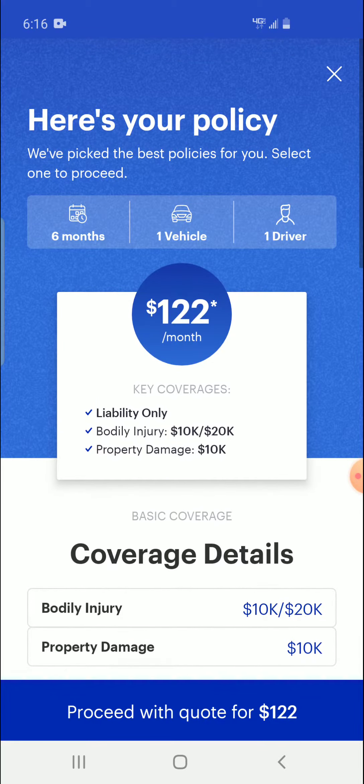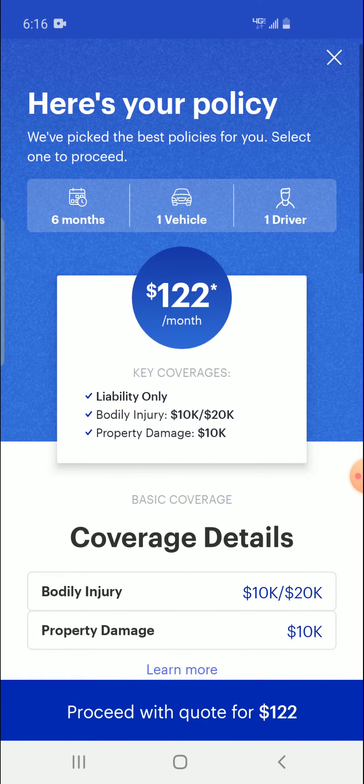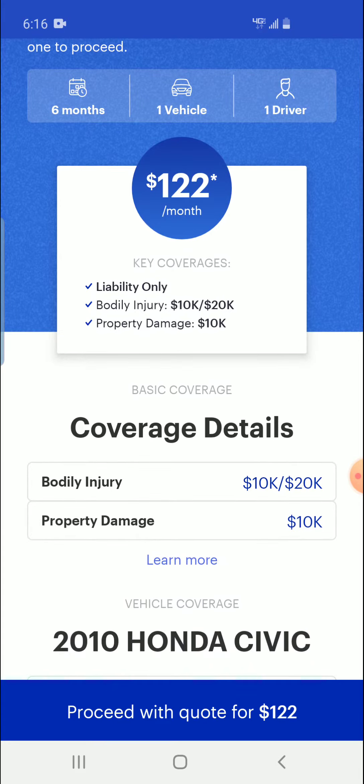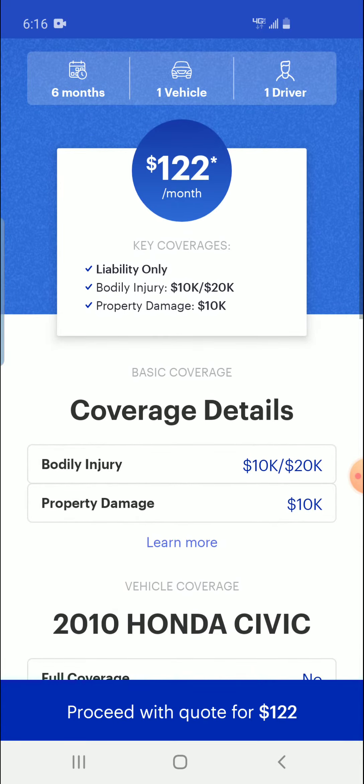This is the cheapest quote that you can get, because I wanted the cheapest — for a commercial vehicle as well — and I got $122 per month, liability only. That's bodily injury 10k, property damage 10k.